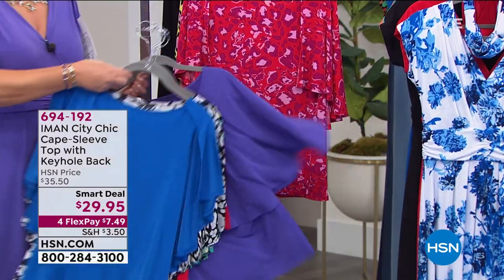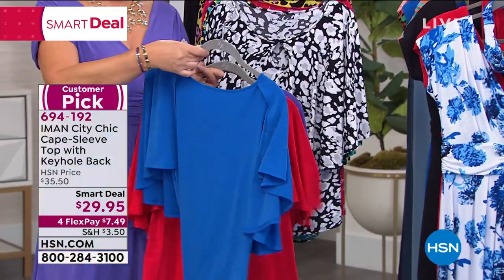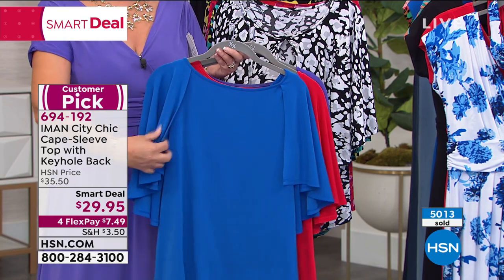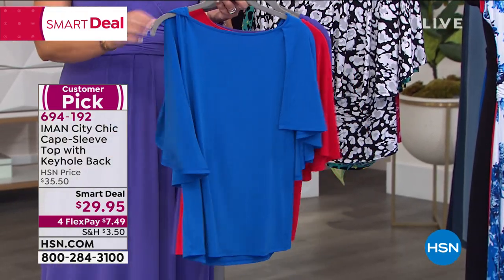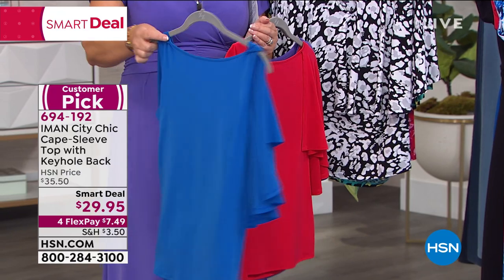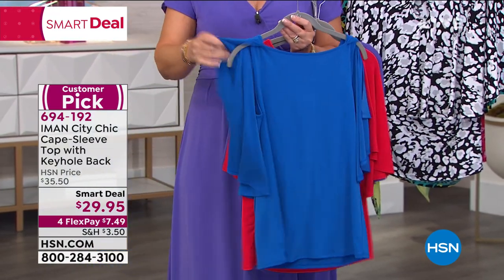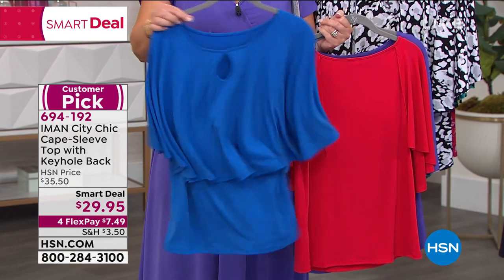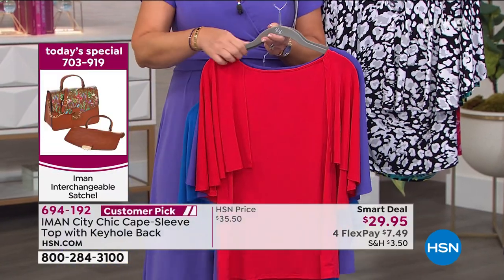I'll pull the solids out first. Check out this blue — is that dreamy or what? It's a cape sleeve top, and it is convertible. You can wear it with the sleeve down like this — a beautiful cape sleeve — and you can also wear the sleeve back and get this soft, beautiful, floaty accent going down your back with a little keyhole in the back. How pretty! It might even be pretty worn with the keyhole forward — like a little overlay in the front. So there it is in blue. We have a beautiful red, and then Iman's gorgeous purple — those are the solids.